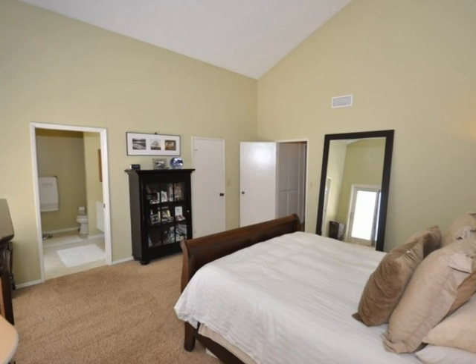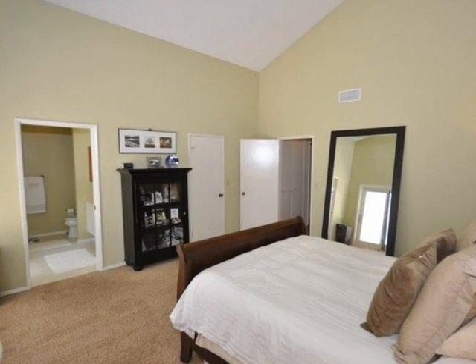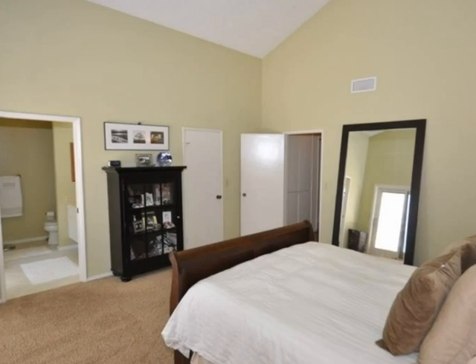The master bedroom is simply delightful, with plenty of natural light and high vaulted ceilings.